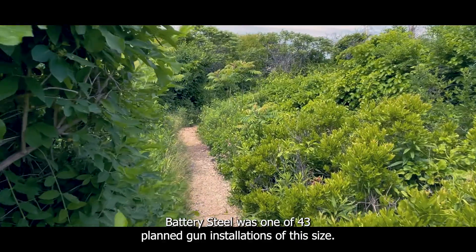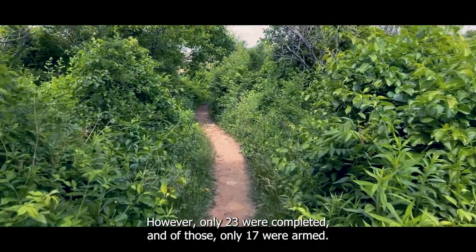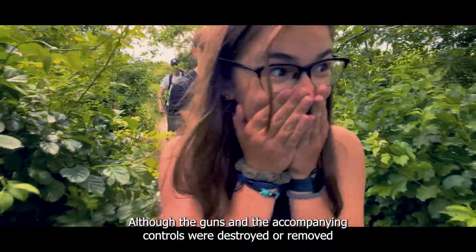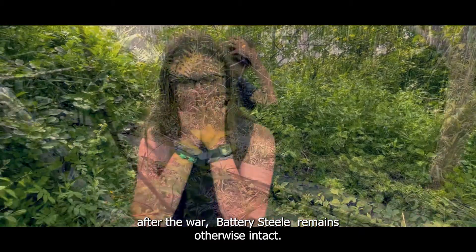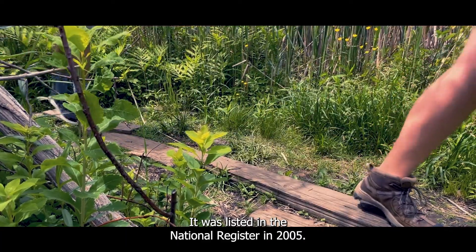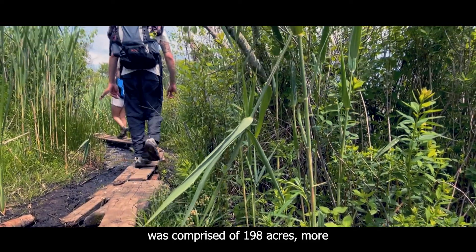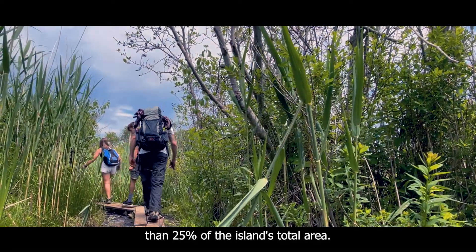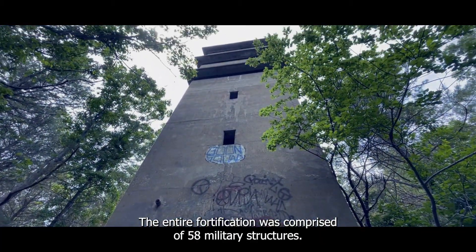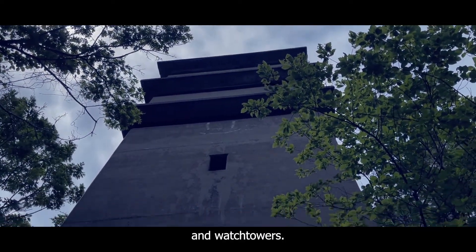Battery Steel was one of 43 planned gun installations of this size. However, only 23 were completed and of those, only 17 were armed. Although the guns and the accompanying controls were destroyed or removed after the war, Battery Steel remains otherwise intact. It was listed in the National Register in 2005. The fortification within the Peaks Island military reservation was comprised of 198 acres, more than 25% of the island's total area. The entire fortification was comprised of 58 military structures, including range-finding bunkers, fire control posts, barracks, and watchtowers.